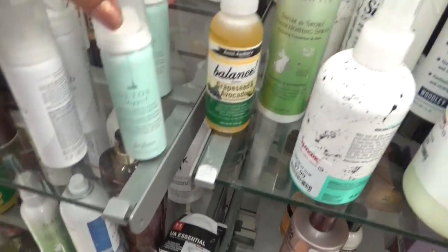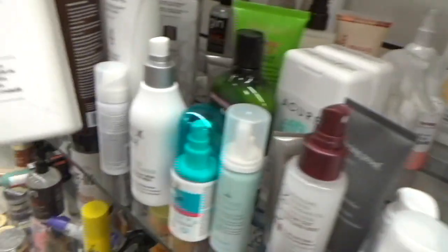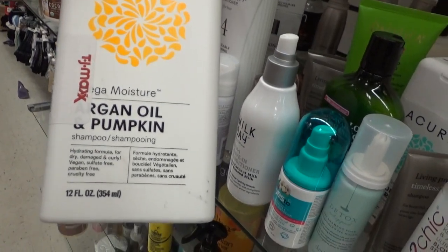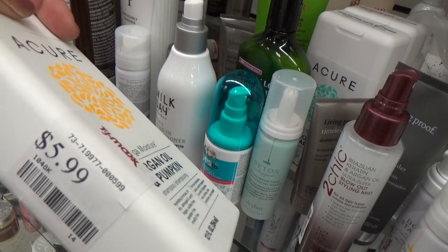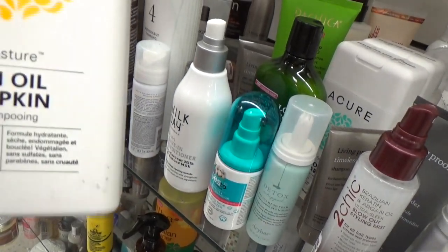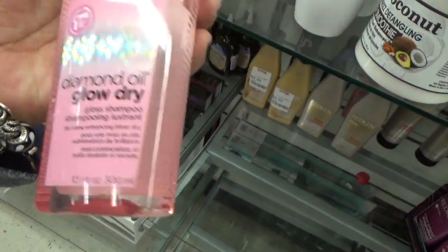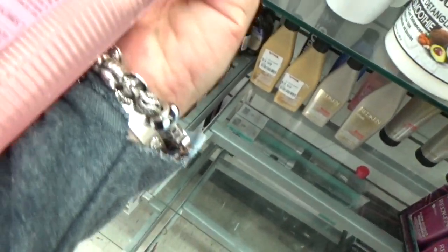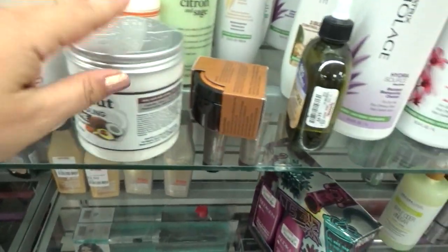I'll tell you, if you guys need your shampoo, you know where to come. What is this? This is an argan oil and pumpkin shampoo from Acure — it's only $5.99. I've never tried that before. I have so many shampoos, though. Oh, they even have the Diamond Oil from Redken, the Glow Dry — it is only $9.99, and I know I'd pay like $20 for it, so that is really good.